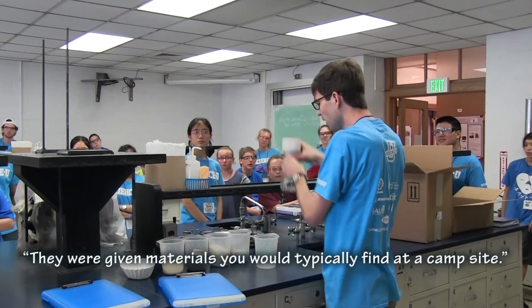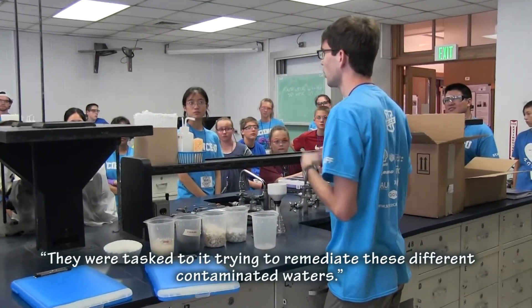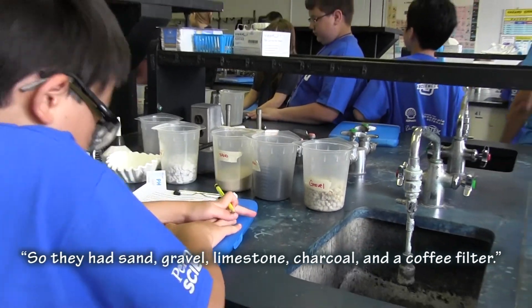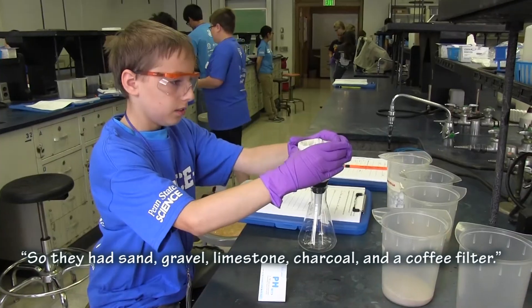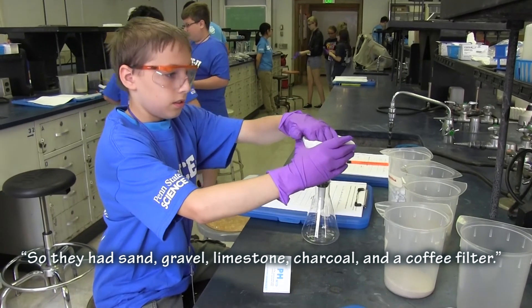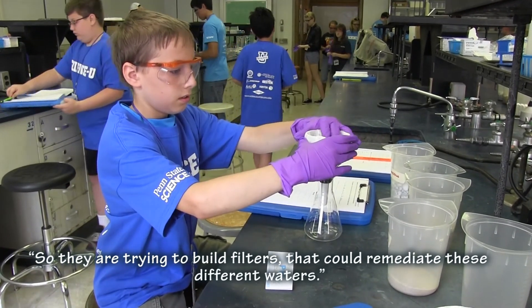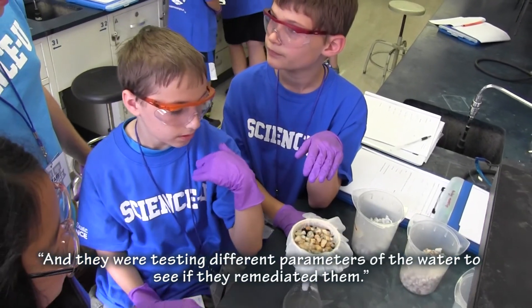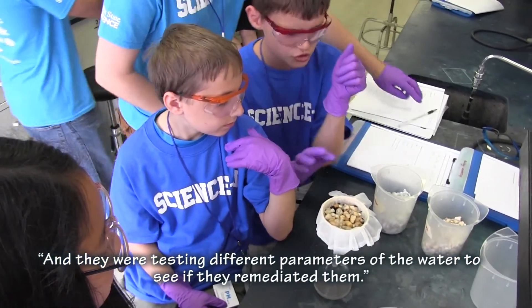They were given materials that you typically find at a campsite and were tasked with trying to remediate these different contaminated waters. They had sand, gravel, limestone, charcoal, and a coffee filter. They were trying to build filters that could remediate these different waters, and they were testing different parameters of the water to see if they had remediated them.